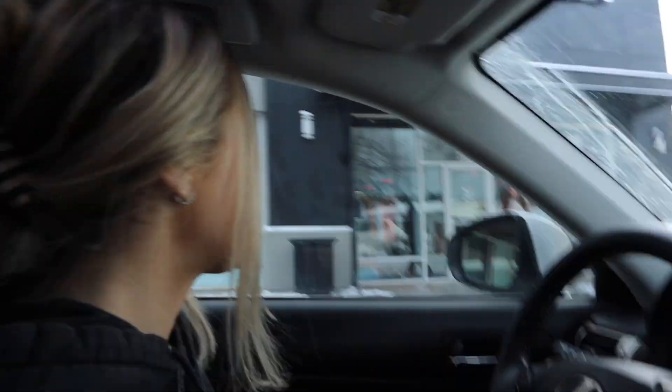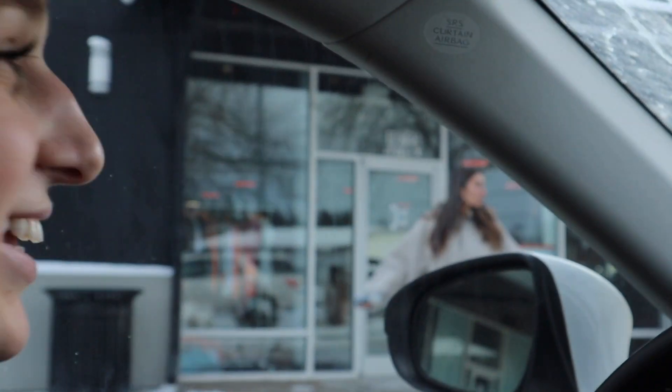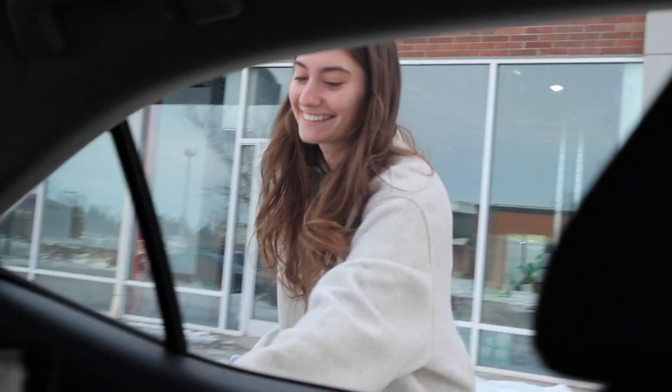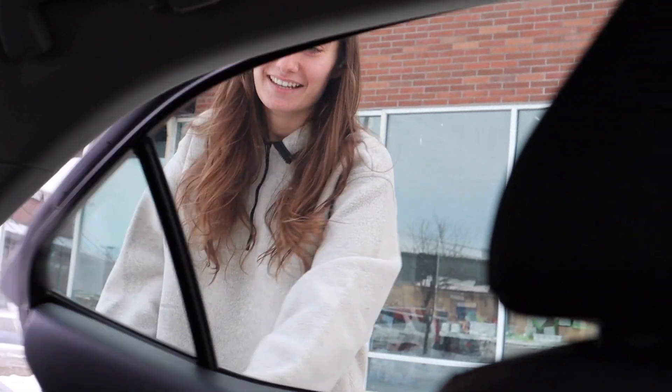Red Robin is so fun — Rachel loves Red Robin. Rachel is Orange Theory employee of the month. It's like an American bar.